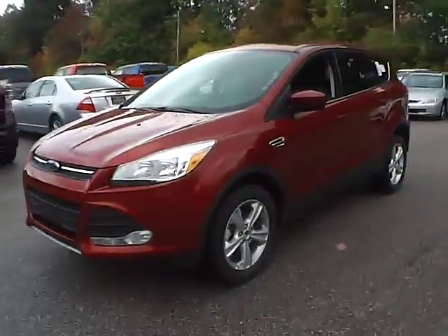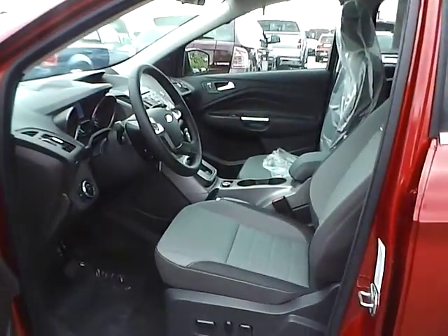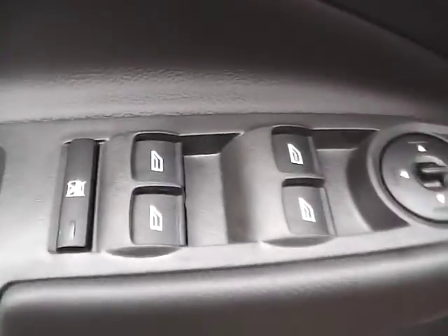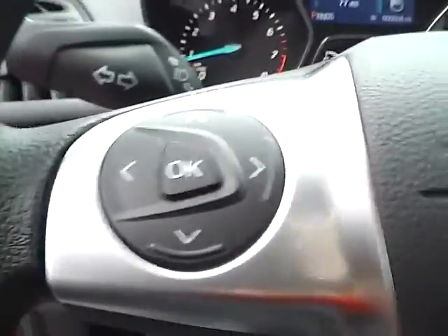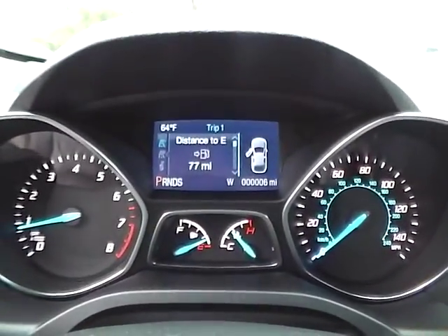Let's take a look at the interior of the vehicle. Inside we have charcoal black cloth seating. We have a power driver seat. We also have power windows, power mirrors, and power door locks. We have a multi-function steering wheel with cruise control, audio controls, and Bluetooth connectivity. We have a nicely lit up gauge cluster.